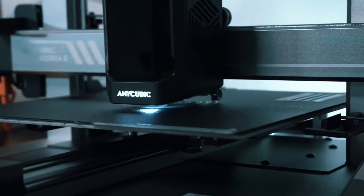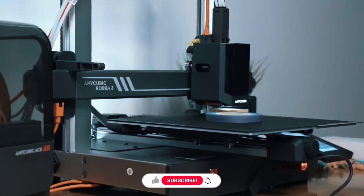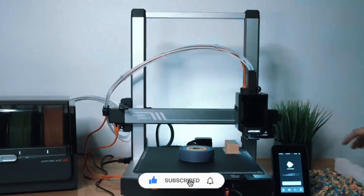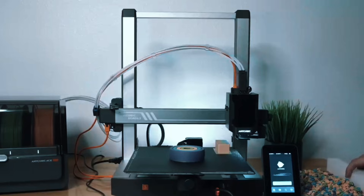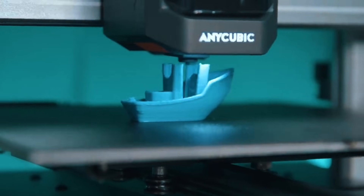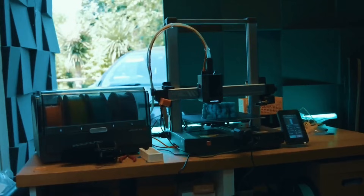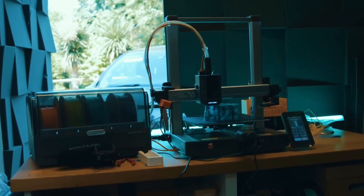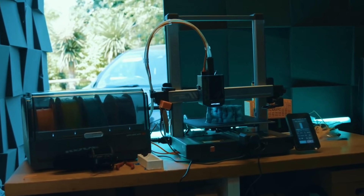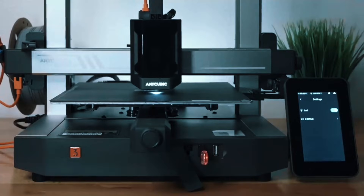Recommended speed is 300mm/s — still incredibly fast. Print a standard boat in just over 11 minutes. Control everything from your phone: slice, color, and monitor in real time. With LAN mode and remote access, it brings a whole new way to play and print. Advanced features like vibration compensation and pressure-controlled extrusion deliver smoother prints. The adjustable touchscreen and modular design make setup and use effortless. Speed, color, and intelligence — the Kobra 3 Combo truly delivers.